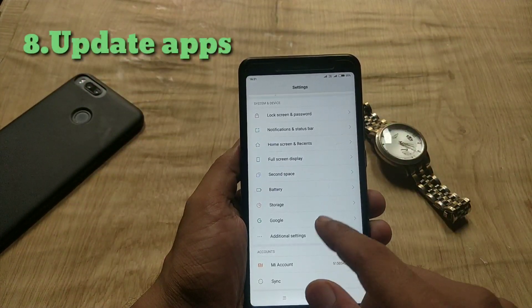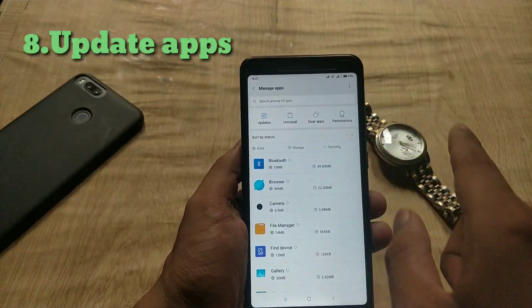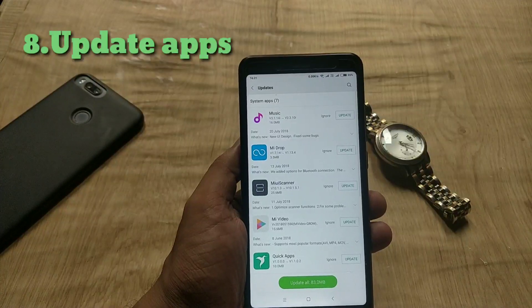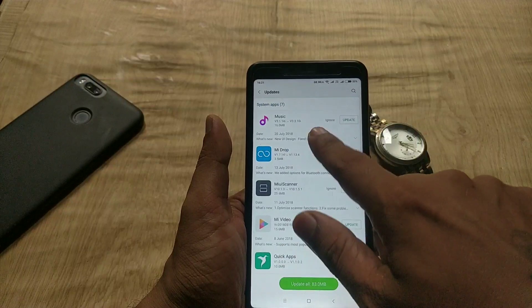Lastly, if you go to installed apps, you now have the option to update your app from there — that's pretty handy. Previously it only showed dual apps, permissions, and uninstall.